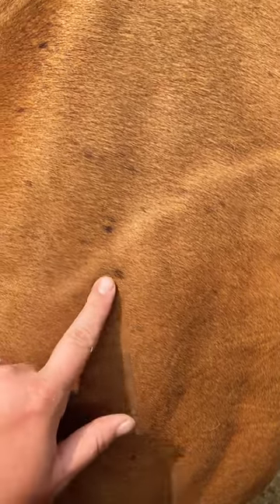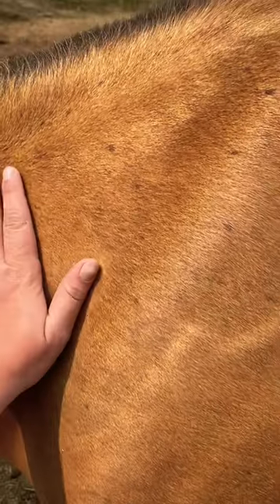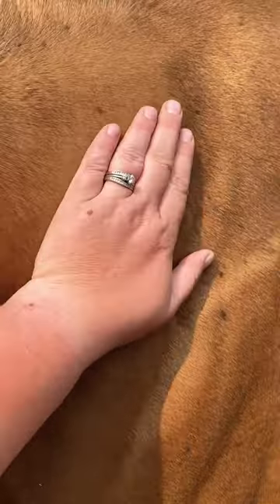Sometimes palominos can get — I don't know how to pronounce it — a bendor spot, and they're just dark spots on a palomino. But I've never seen them on a buckskin, and I've had several buckskins in my life. It's very interesting. I know his mom and his dad, so I didn't notice any of these spots on either of them. It's kind of cool.